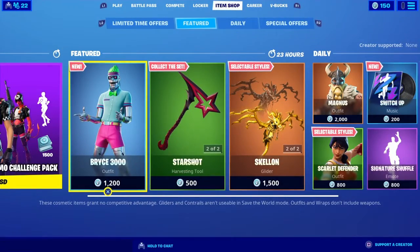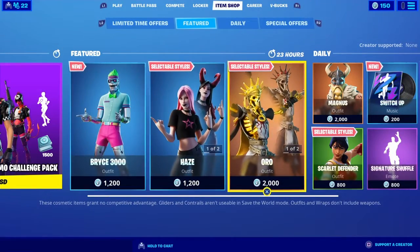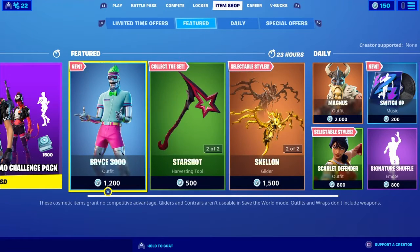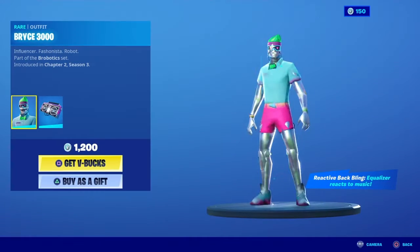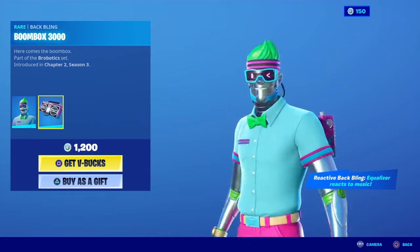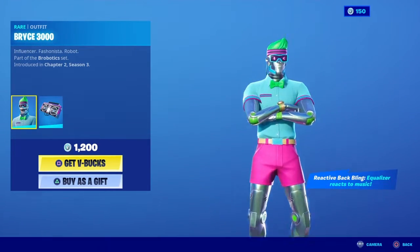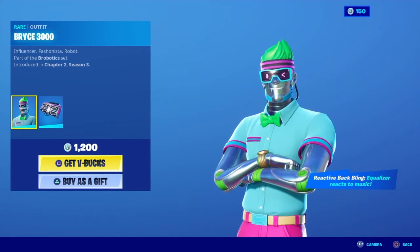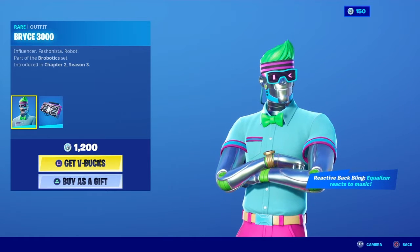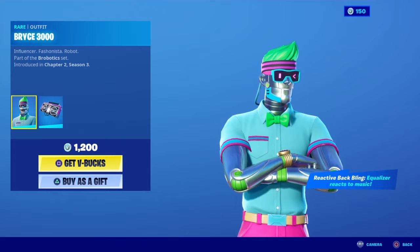Hey guys, today we're looking at the item shop for August 23rd, 2020. We got Bryce 3000 over here — looks pretty cool, influencer fashionist robot, part of the robotics set. That's pretty strange.